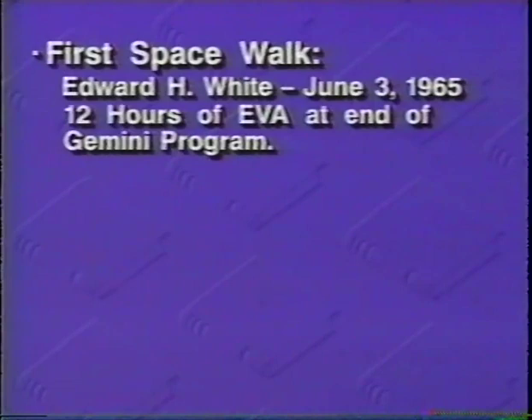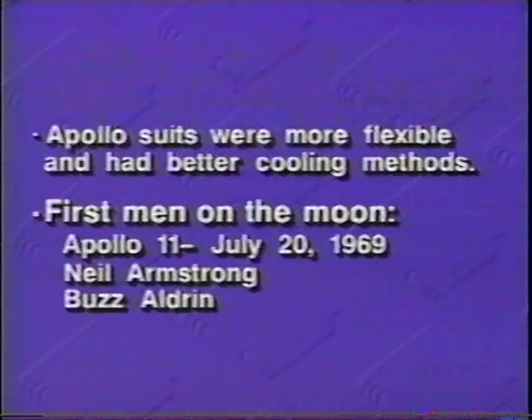At the completion of the Gemini program, NASA astronauts had logged 12 hours of EVA experiences. Despite the success of the Gemini EMU, at the start of the Apollo program it became necessary to have a spacesuit that was more flexible and had better cooling methods if NASA was to achieve their goals of orbiting the Earth and landing a man on the moon. And it was with great pride that on July 20, 1969, Apollo 11 landed the first men on the moon, Neil Armstrong and Buzz Aldrin.